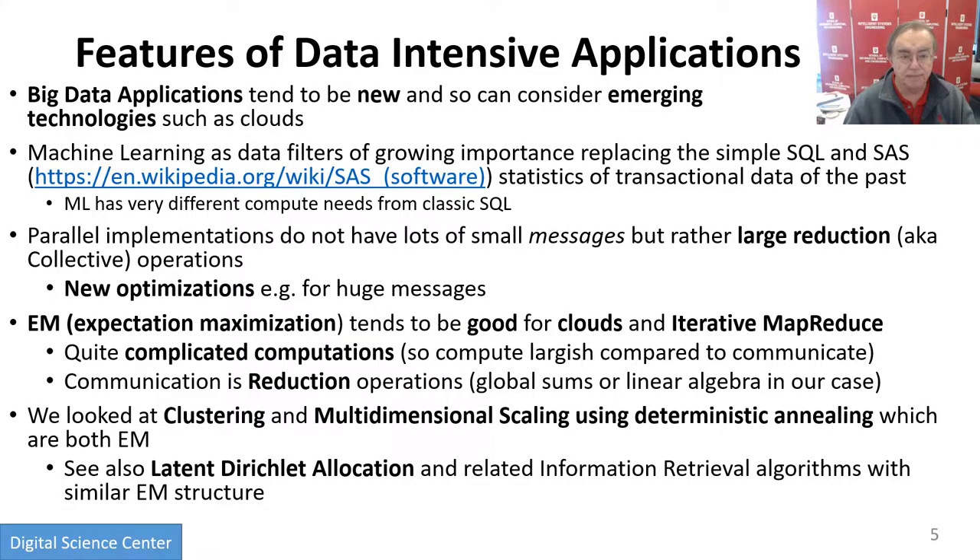Here's an important comment: big data applications are new, and so they can consider emerging technologies. Whereas if you're simulating a battery, that code was written some time ago, and it's very sophisticated — it's relatively hard to port to a cloud. Remember, we want to make cloud-native microservices, and it's hard to do.